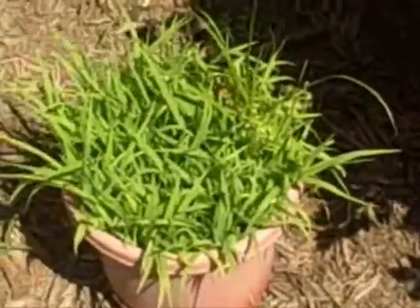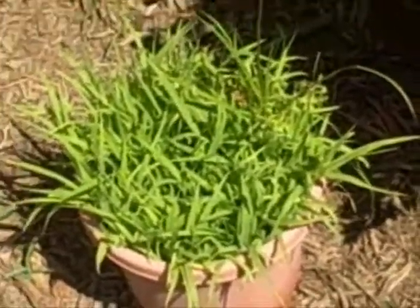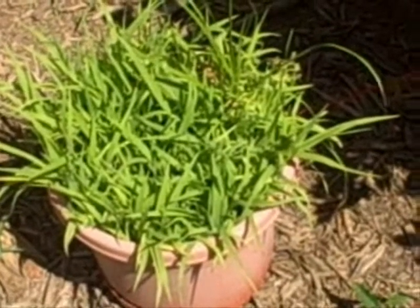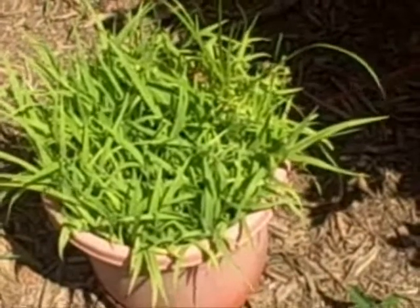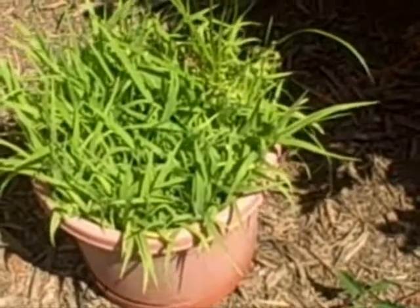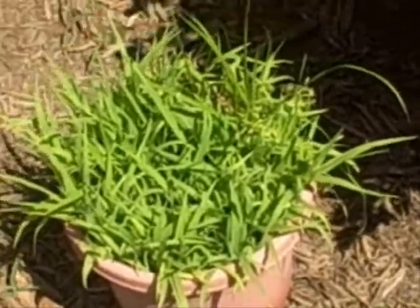This was supposed to have been catnip but I believe they sent me cat grass. I will not order from them anymore. I've got to buy me some catnip. The cats like it but it's just cat grass. I don't like that.